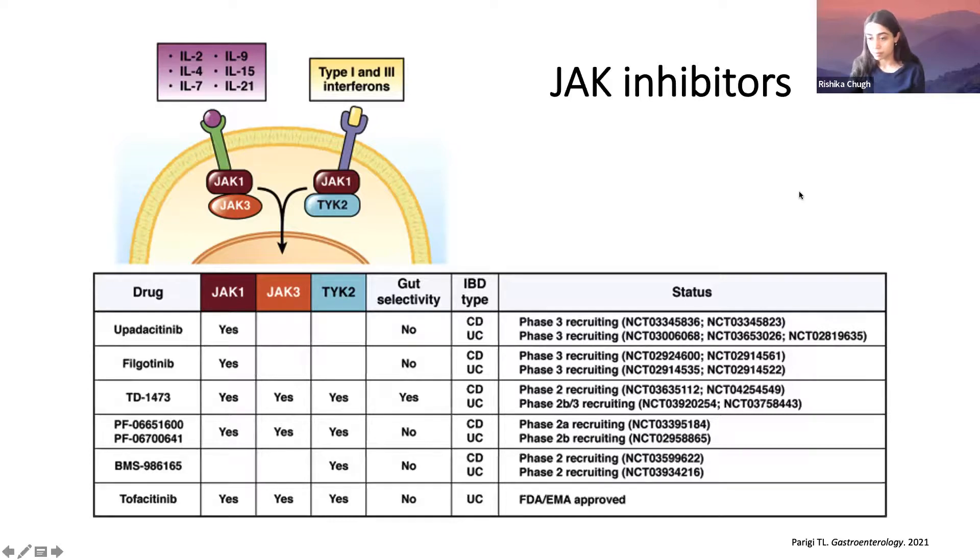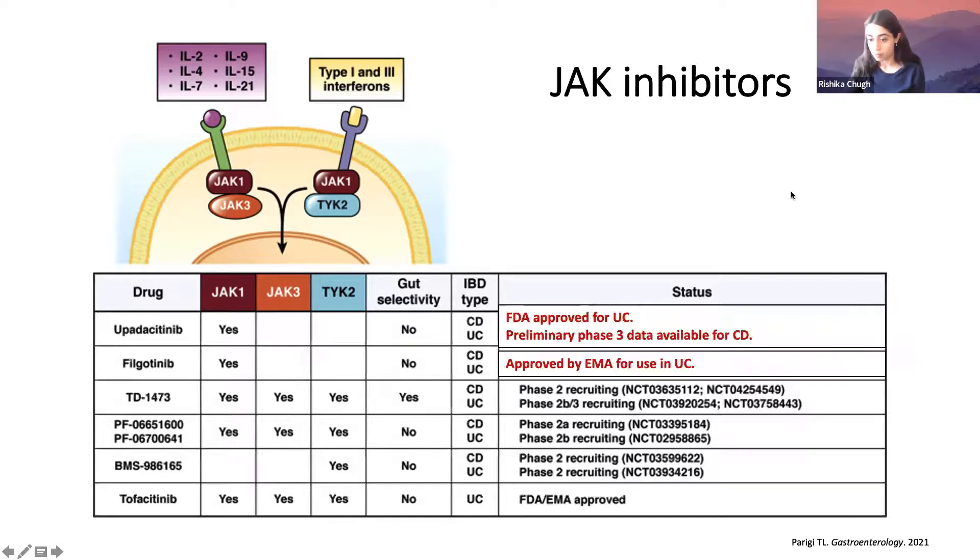This image is from a paper published in 2021. Updates are that upatacitinib is now FDA approved for use in ulcerative colitis, and there is preliminary phase 3 data available for Crohn's disease that is promising. Filgotinib has been approved for use in ulcerative colitis in Europe and Japan, but not yet in the United States.